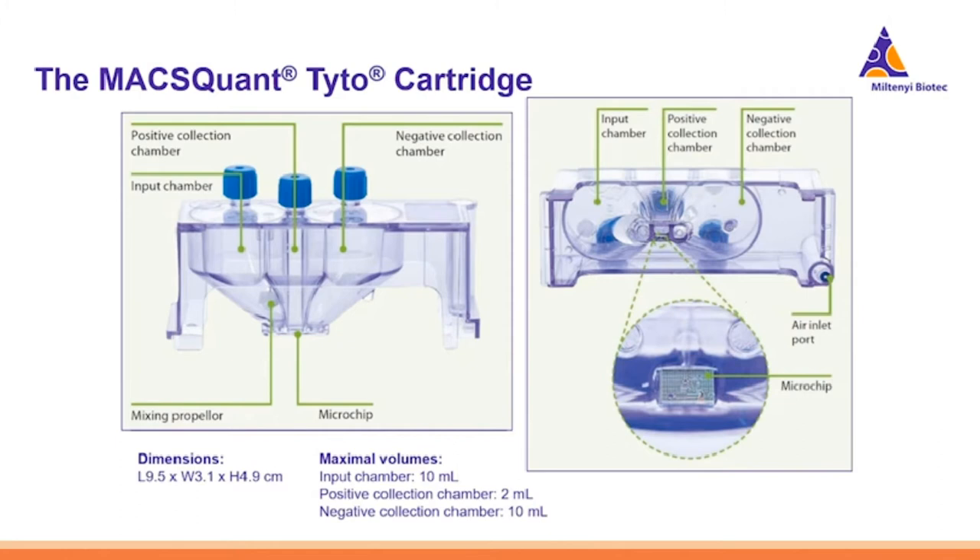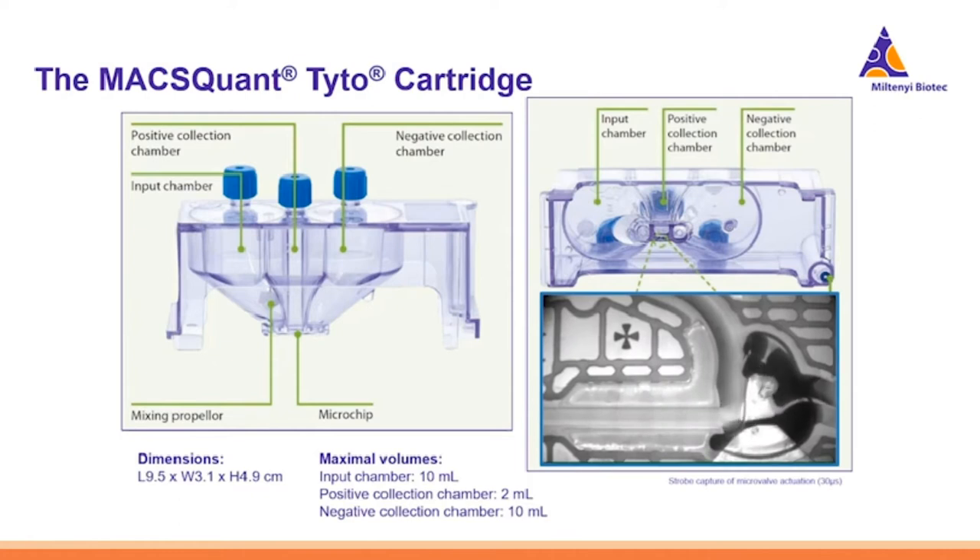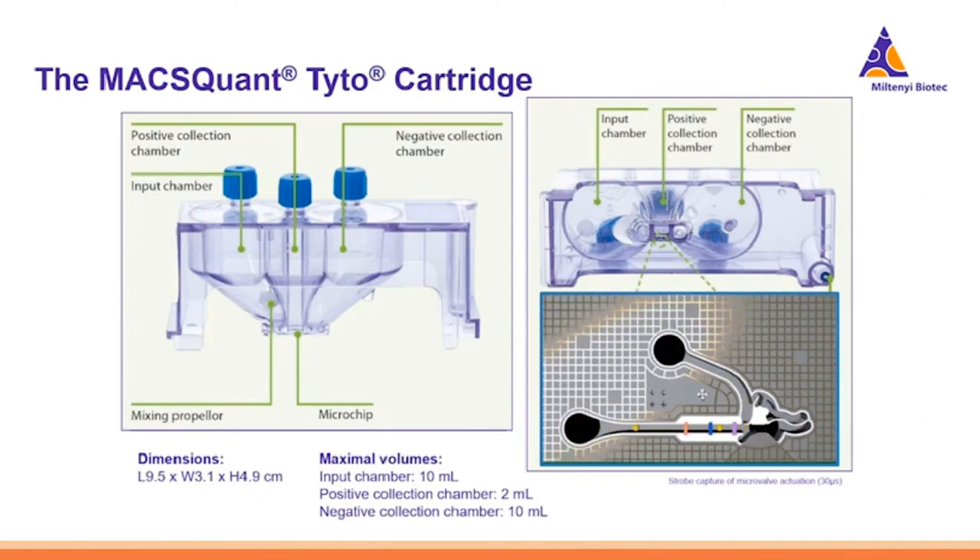Whatever you put into the cartridge you will also recover out — there is no waste chamber, only a negative collection chamber. Underneath the cartridge is a microchip that houses a mechanical valve which performs the sorting. The microchip is truly micro — the size of the tip of a matchstick. The valve opens and closes: when open, cells go to the positive collection chamber; when closed, cells go to the negative collection chamber.